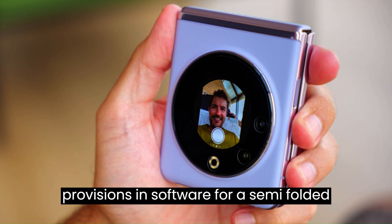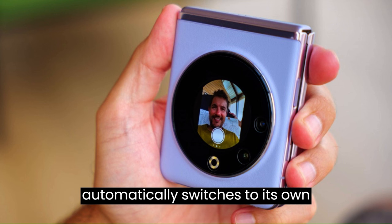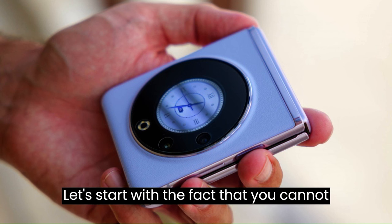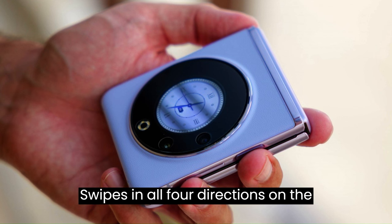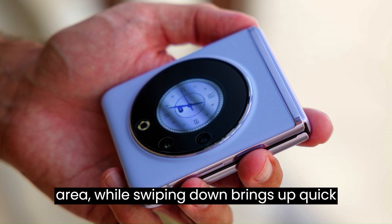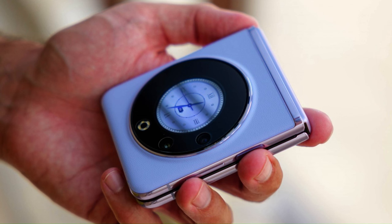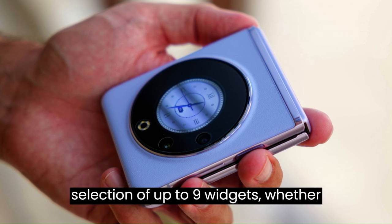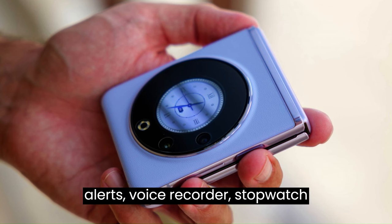There are a few provisions in software for a semi-folded state: the gallery, video player, and camera app. YouTube automatically switches to its own foldable-specific half-screen split interface. The cover screen cannot be set to always-on — only show on tap or on pickup. Swipes in all four directions do different things: swiping up launches the mini-notification area, swiping down brings up quick toggles (Wi-Fi, Bluetooth, Mobile Data, Airplane, Vibrate, DND, Hotspot, NFC). You can also choose from five different pets to spice up your clock widget. Swiping right brings up a selection of up to nine widgets: weather, schedule, camera, vitality, fitness, rings, alarm, weather alerts, voice recorder, stopwatch, and timer.